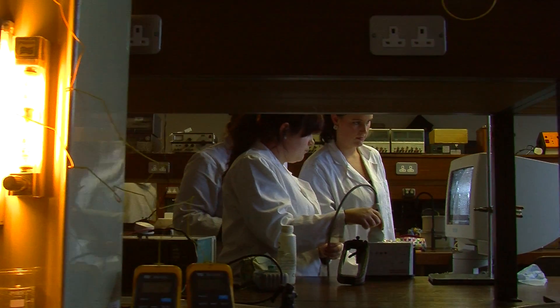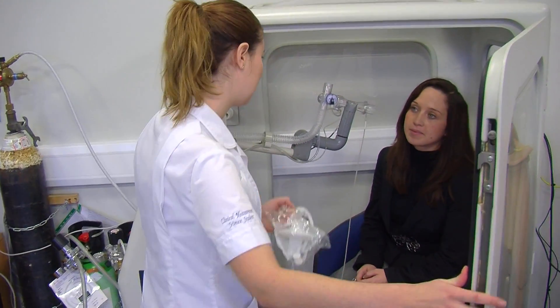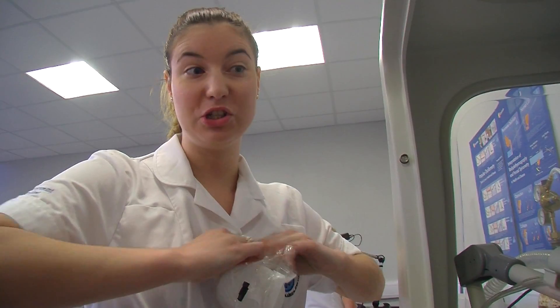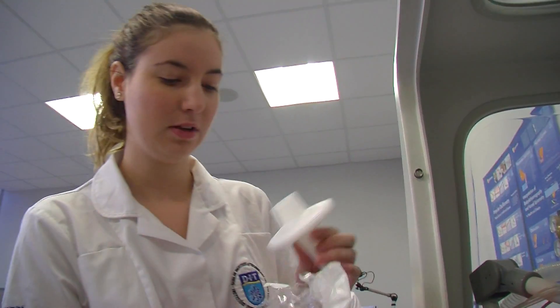I chose the Clinical Measurement Program because I wanted to work with patients in a hospital environment and helping with the diagnostics area of it. The technical aspect really appealed to me when I came across it while filling in my CAO. It was a very practical course and you would be doing the tests on patients, and this really appealed to me.